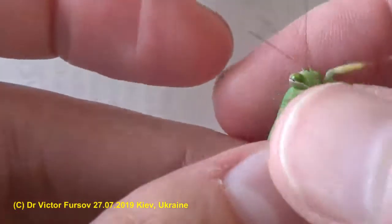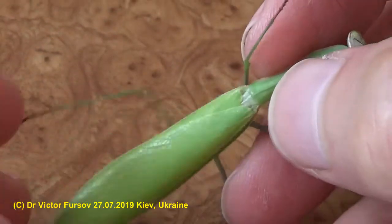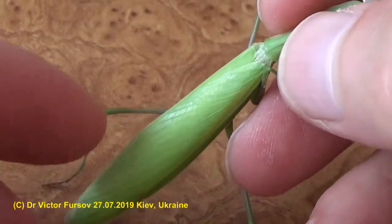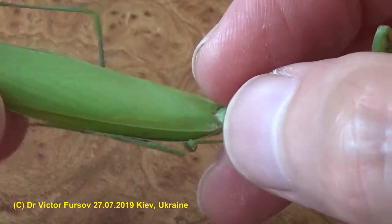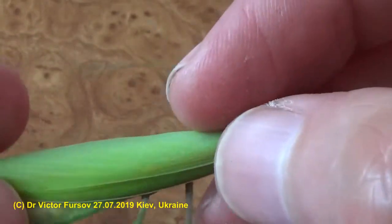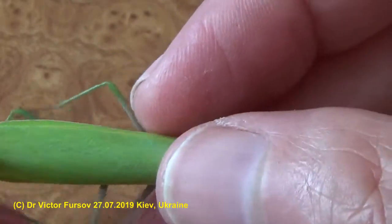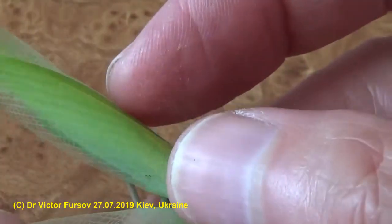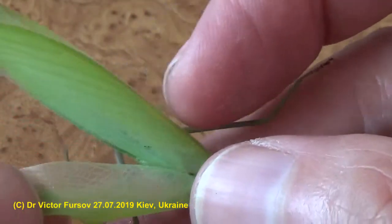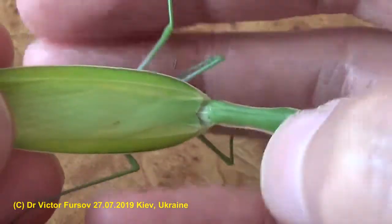I can touch it accurately — if you touch it carefully it's okay — and I try to show you the shape of the wings, which are very wide. If you manipulate with a mantis you must be very careful: don't kill it, don't smash it, because he is very, very soft. He's just trying to touch me with his first pair of legs and trying to move — that's why he is moving.